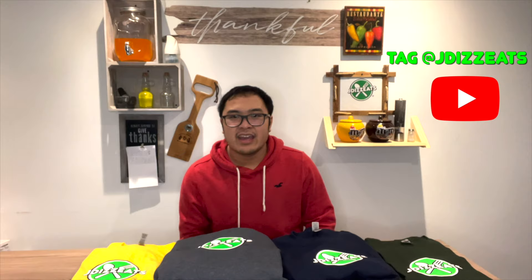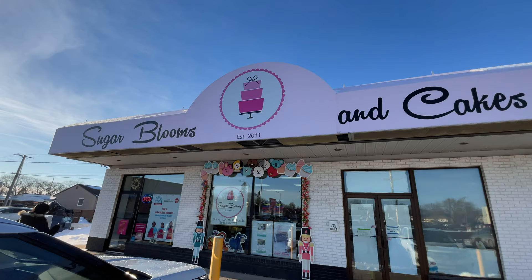Before we start the video, I have merch. Link down in the description below if you want these bad boys. If you tag out JDZ on TikTok, Instagram, Facebook, and YouTube, I'll give you a shout out. Something that's great for traveling and vlogging. Check out my merch, guys.